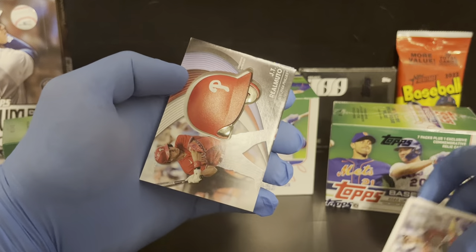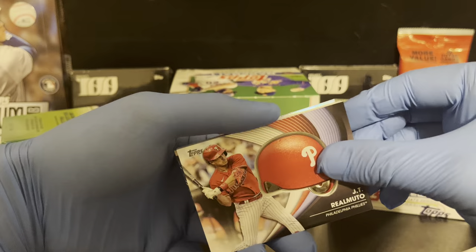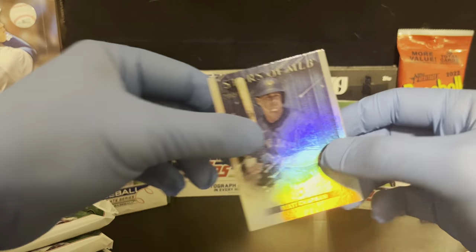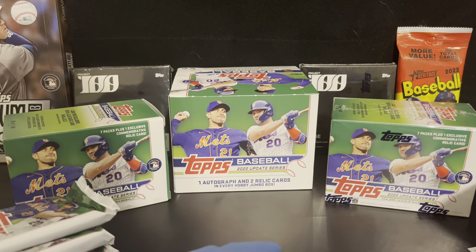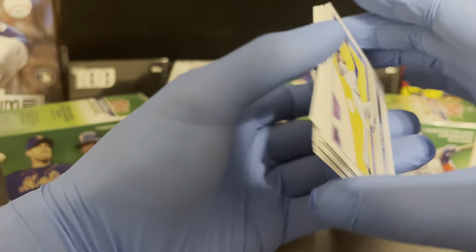The helmet relic is JT Realmuto, and we also got a Matt Chapman Stars the MLB.